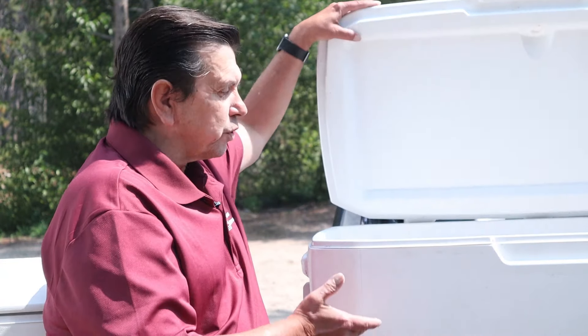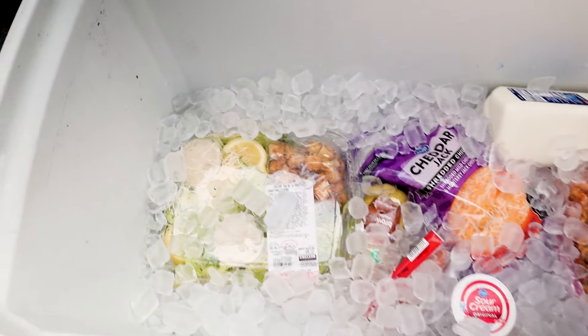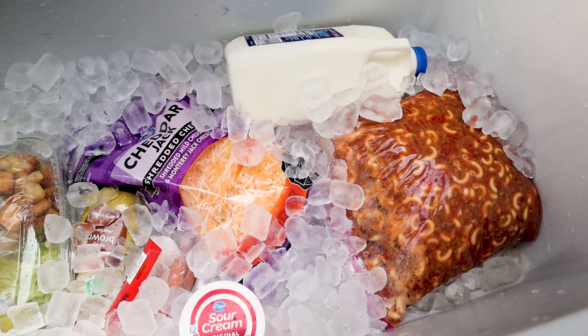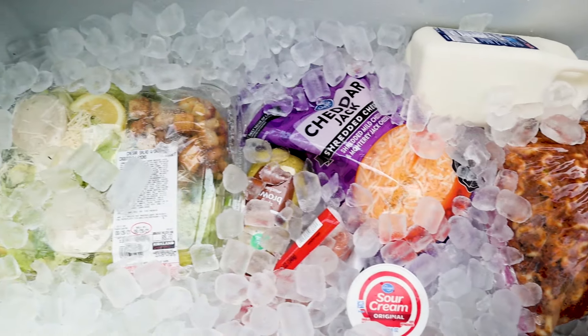In the food cooler, you're only going to be opening it at mealtimes. All you have to do is keep it below 38 degrees, so you don't need as much ice, and you want it to stay dry in that cooler, so you'll be draining the water off as it melts.